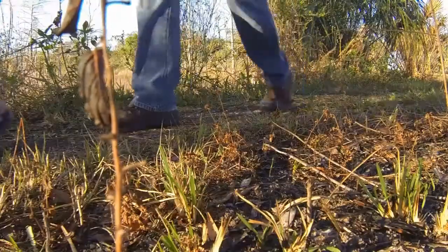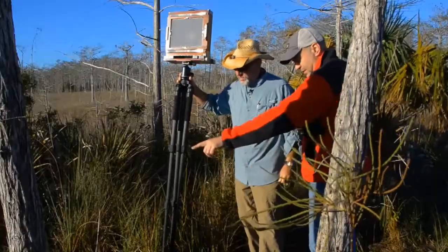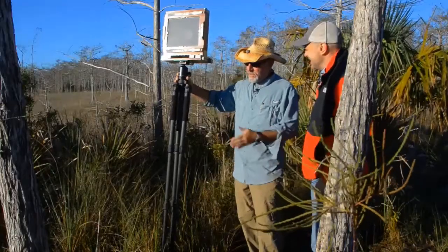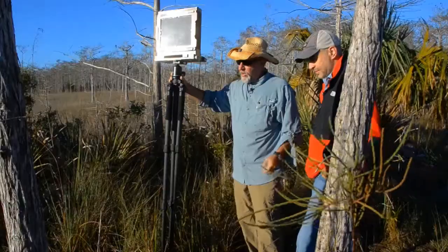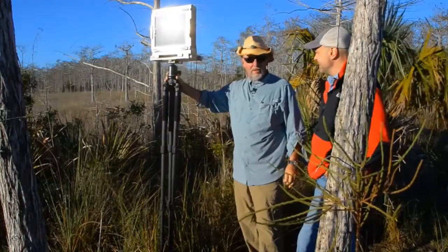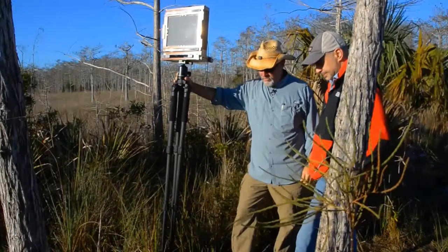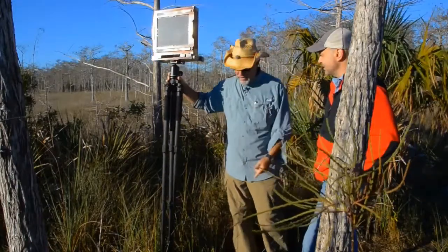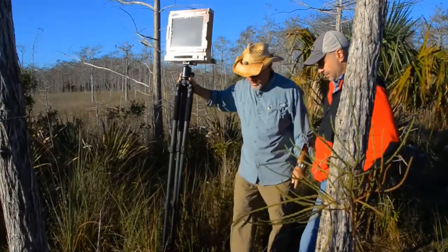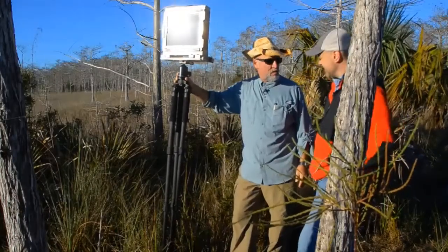Watch your step out here. This is the remains of the old tram trail. The loggers built this trail and used it to haul their logs in. Logging was a big part of the history back here in the Big Cypress, and unfortunately we've lost a lot of the old mature cypress trees because the loggers got them. Cypress is a very hard wood — these old tram tracks are underwater most of the time in the summer and they're solid as a rock still. The cypress tree really withstands rot and decay.